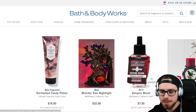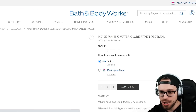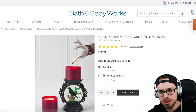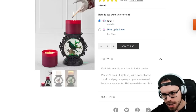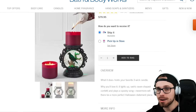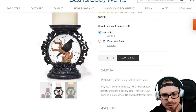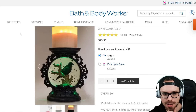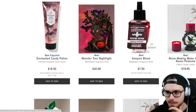We have the Vampire Blood wallflower. You'll see this in pretty much everything. This is new this year: the Noisemaking Water Globe Raven Pedestal, another three-wick holder at $79.95. It lights up, swirls raven-shaped confetti, and plays a spooky song. It better for $80 — that's all I'm saying. But this is really cool, see the little raven glitter in there. Love the green color as well, sort of that gothy look. If that's your theme, that'd be perfect for it.